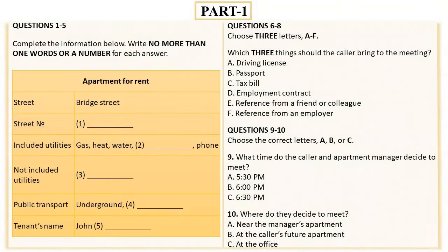Now look at Part 1. You will hear a man renting an apartment over the phone. First, you have some time to look at questions 1 to 5. Now we shall begin. You should answer the questions as you listen, because you will not hear the recording a second time. Listen carefully and answer questions 1 to 5.